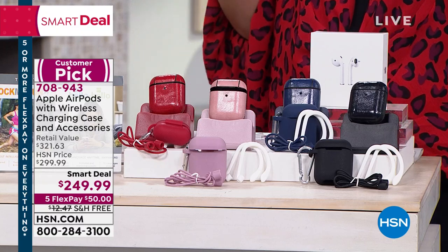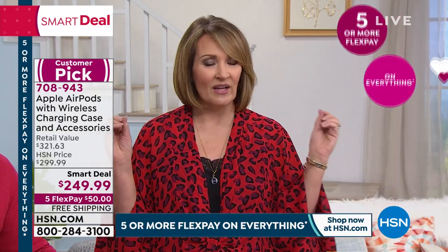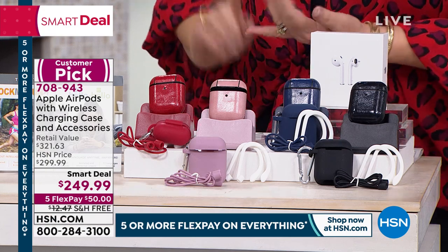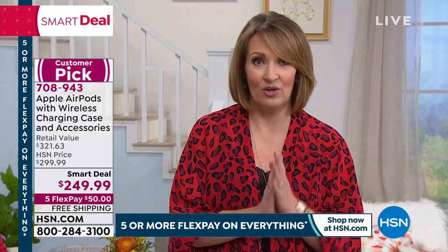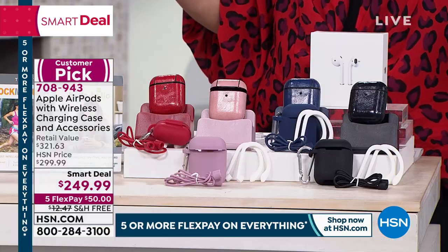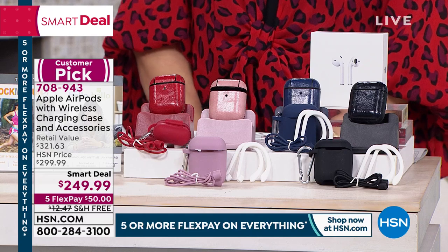All you spend right now, if you're a new customer, is $50. Free shipping and handling — we send it home to you. Try it, use it. You have a 30-day return policy when you shop at HSN, so if for any reason you're unhappy, you may return it and we'll credit back your FlexPay. It's very low risk and an easy way to get them home. If you go to the Apple store, you're not getting a package like this — no neoprene case, no leather case, no lanyards or skins. And at Apple you only have 14 days to try them. We've doubled that to 30 days.